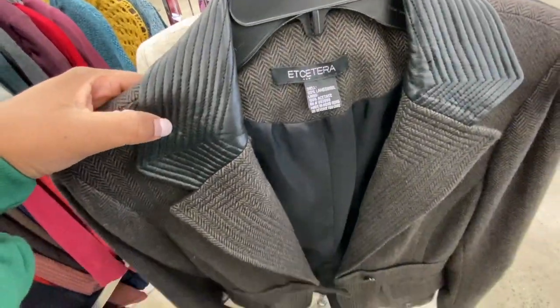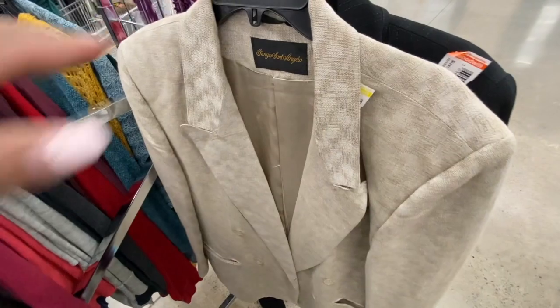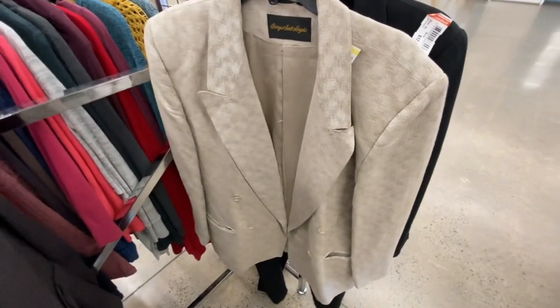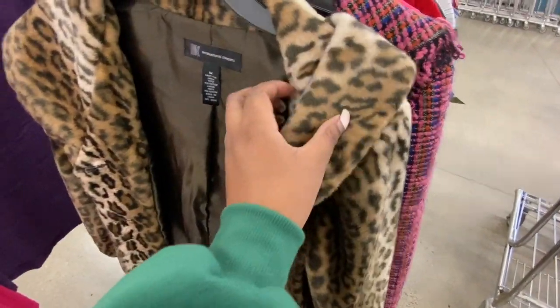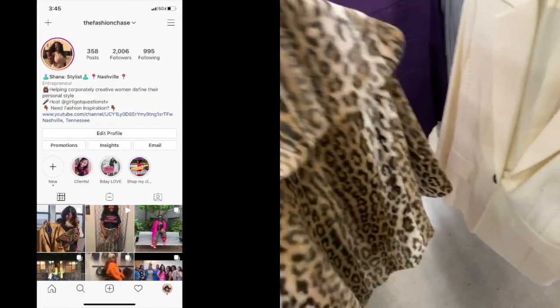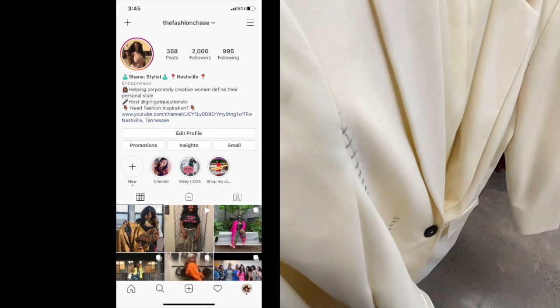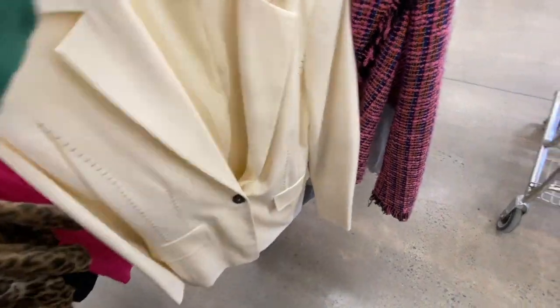I think this is cute. Nice blazer. And then this — 2XL — a linen blend double-breasted blazer, that's so nice. More jackets — a little fur, INC, which is actually really cute. I really like this blazer — look at the stitching. This is the only thing that has this little mark — I probably could get it out, I'm not sure. I'm gonna try it on.